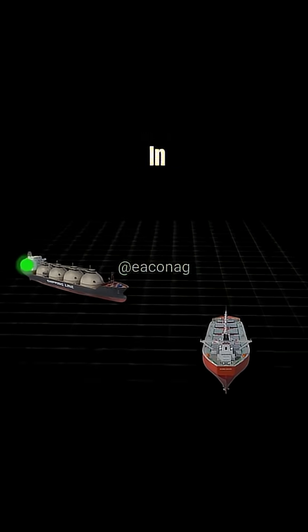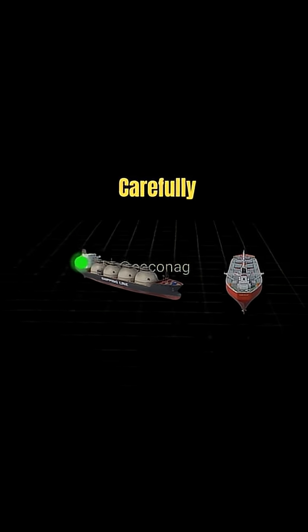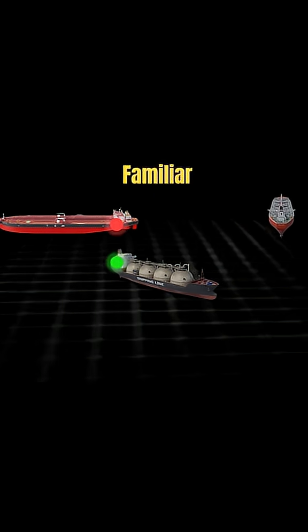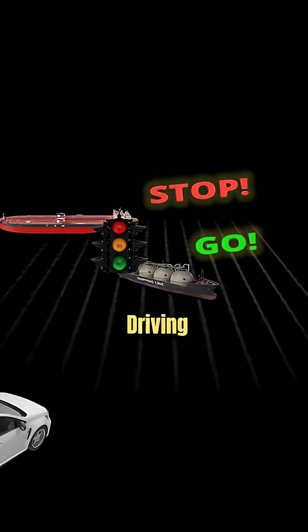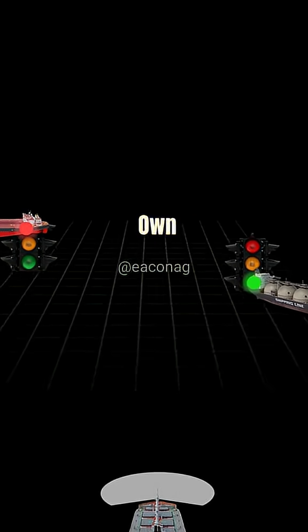If you know the rules, in a crossing situation when you see a green light, you may proceed carefully. But if you see red, then you are required to keep out of the way. Does this sound familiar? Red stop, green go. Yes, it's almost like driving a car on a busy road, except every ship is carrying their own traffic lights.